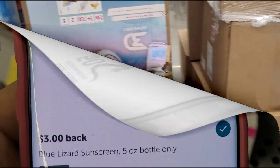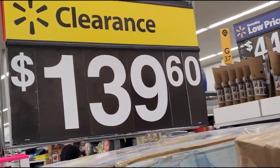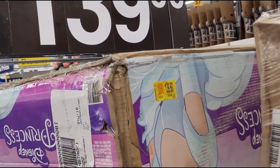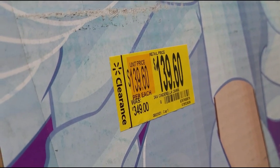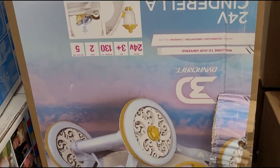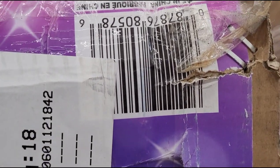I saw that they have this one on clearance for $139.60 — I scanned it and it's ringing up at $139.60, was $349. And this is a Cinderella carriage. Trying to find a good barcode but hopefully you guys can scan this one.